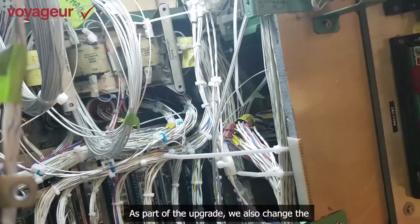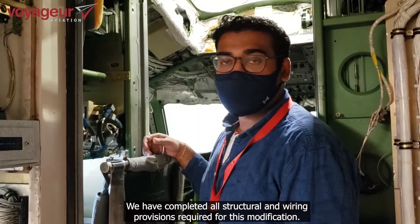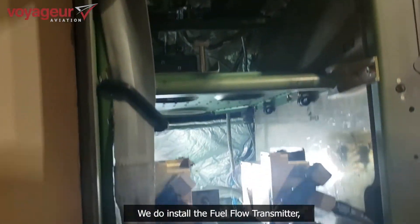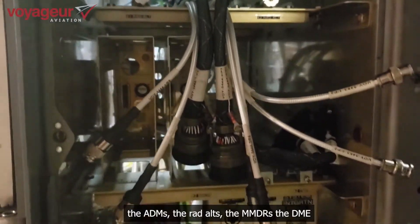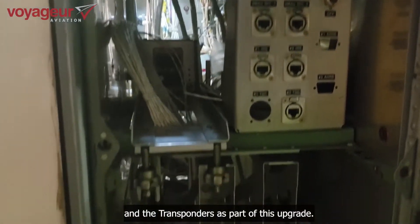As part of the upgrade, we also change the avionics rack. We have completed all structural and wiring provisions required for this modification. We do install the fuel flow transmitter, the ADMs, the RADELs, the MMDRs, the DME, and the transponders as part of this upgrade.